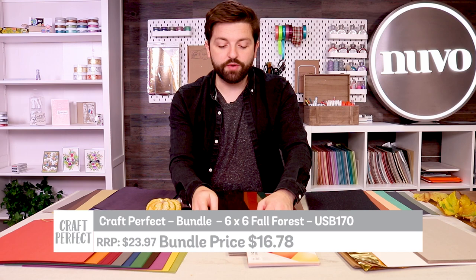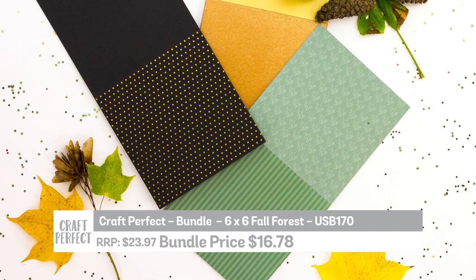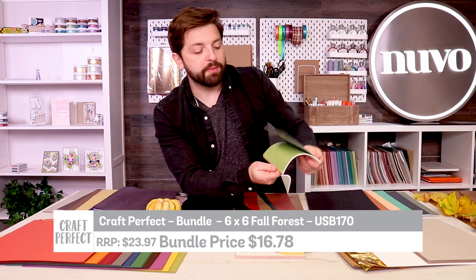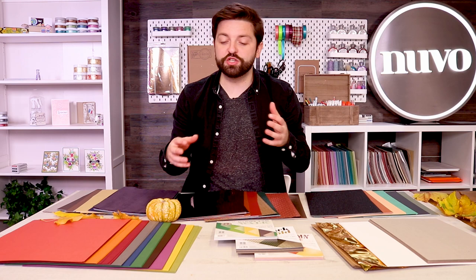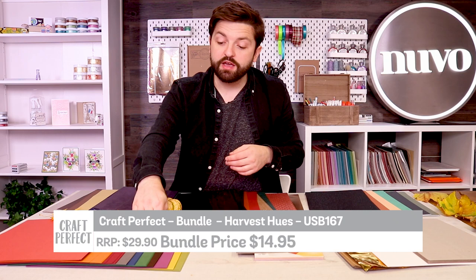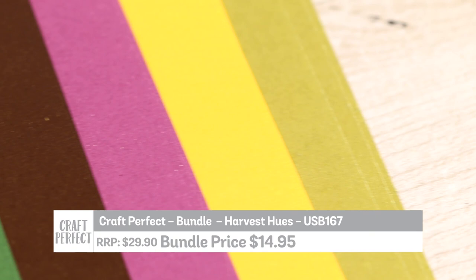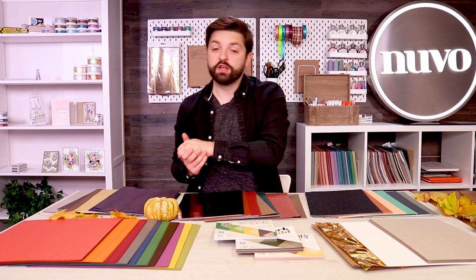Next are three six-by-six paper pads bundled together, with 24 sheets each — Woodland Walk, Black and Gold, and Autumn Maple. These feature pearlescent card, foiled craft card, and beautiful Craft Perfect-quality designs. There's also a patent paper bundle with lots of different textures. Finally, there's a special 12-by-12 classic card bundle — the first of its kind — including reds, pinks, oranges, maroon, grey, navy, brown, fuchsia, yellow, and green, perfect for bigger projects.